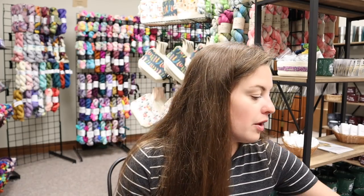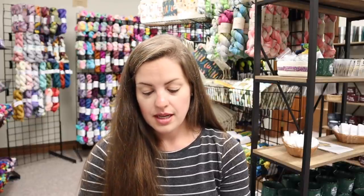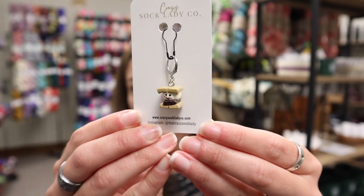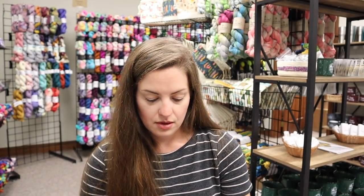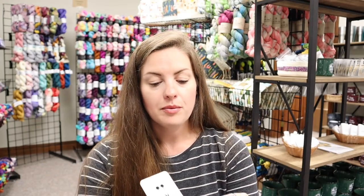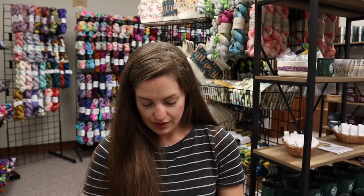We also have two other progress keeper options this year. These were made by Bronze Shepherd Studio. Our first one is a cute little s'more, and then we also have a campfire. Super cute - I love these little things.